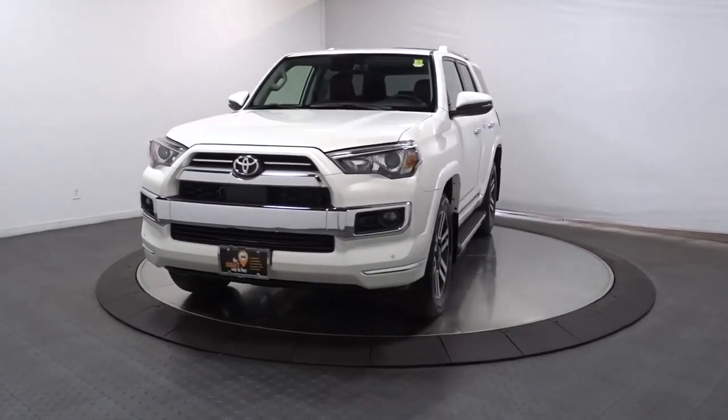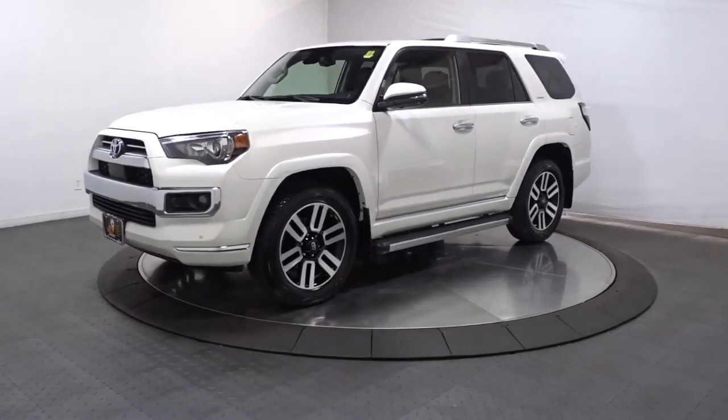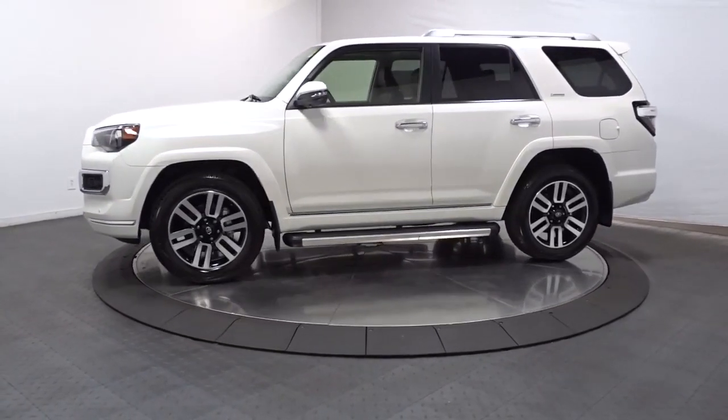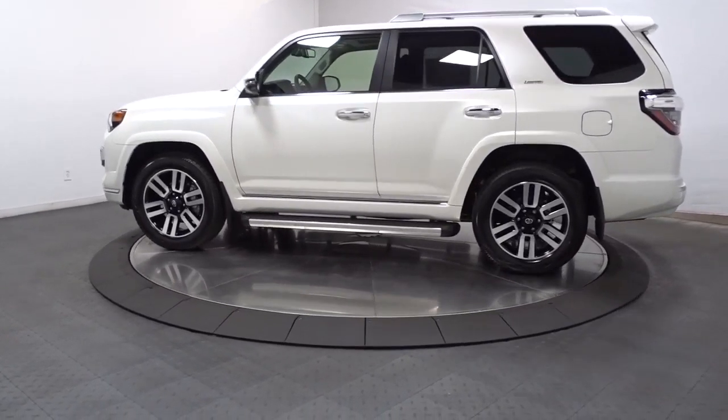You just found the 2023 Toyota 4Runner. Here's a capable 4Runner that offers impressive off-road ruggedness, a comfortable interior, family-friendly design, and impressive towing capacity. Can you hear the trail calling?